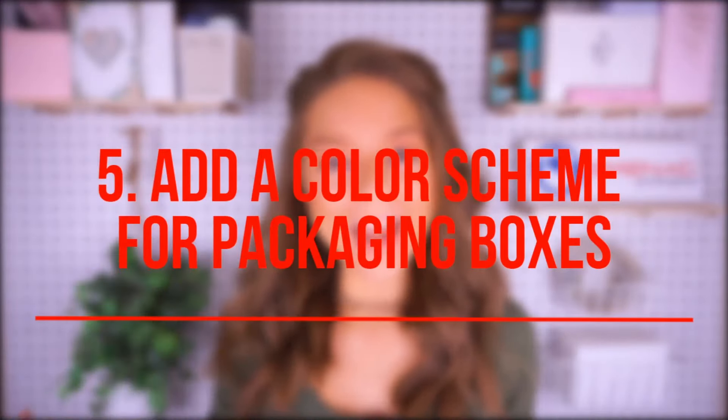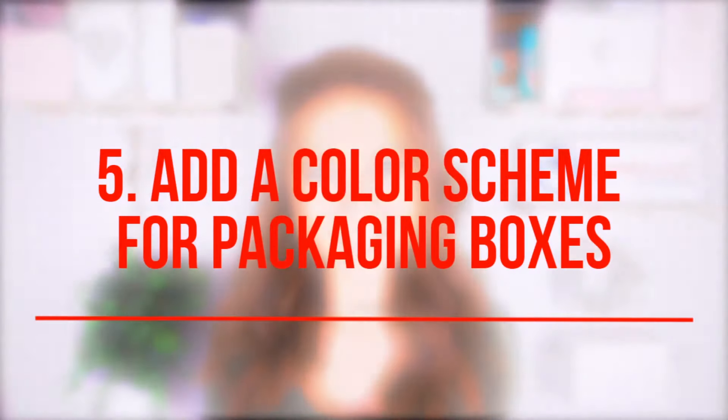And idea number five: add a color scheme to your packaging boxes. Effective and attractive color schemes can really help your boxes stand out. Bright colors like red, yellow, green, or blue will help your products stand out on the shelves and add a little bit of interest.